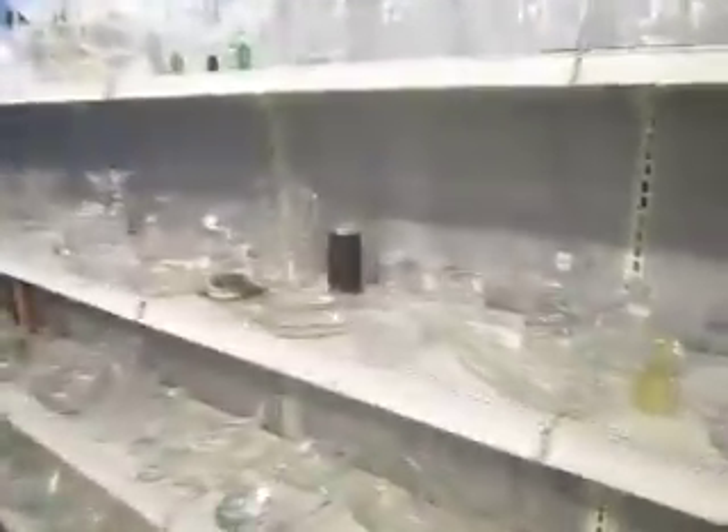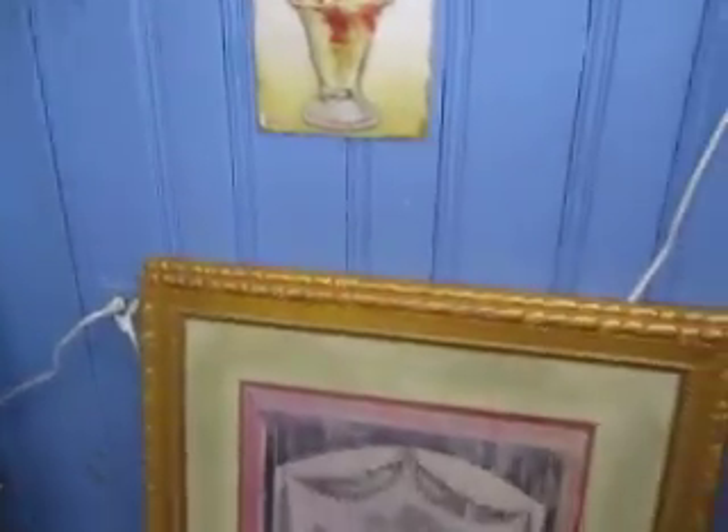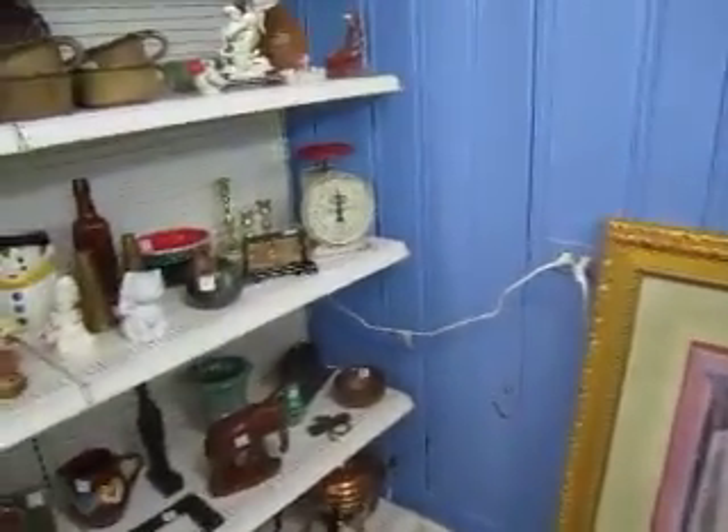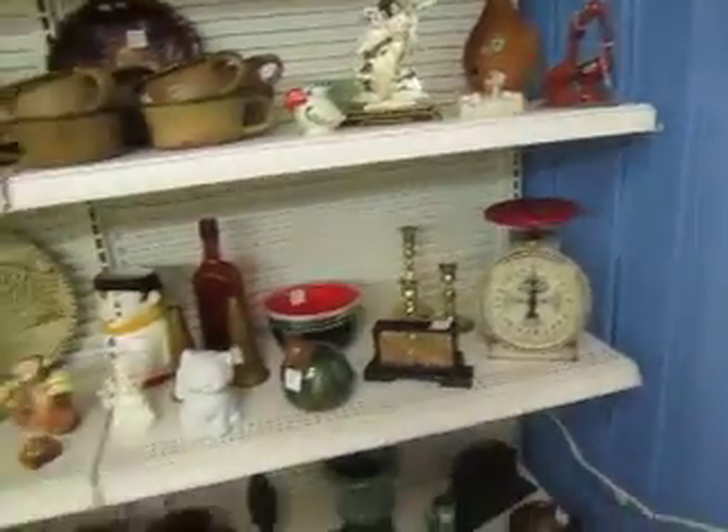We've got some more glassware, some silver pieces, and some crystal as well. Throughout our store you'll see that we've got a variety of frames as well as artwork — different styles and different sizes of frames.